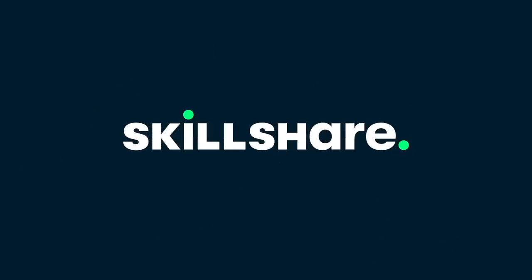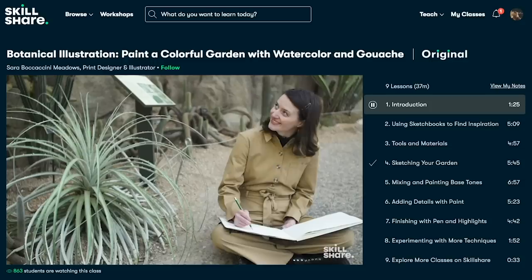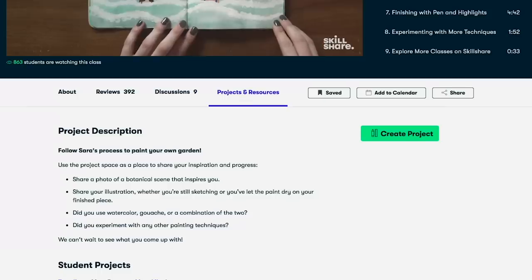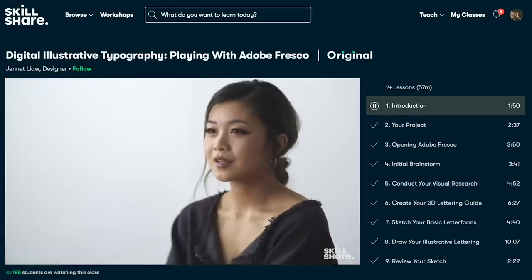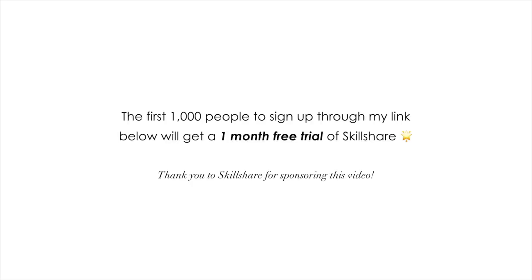Skillshare is one of my favorite platforms for learning. It's an online learning community with thousands of inspiring and creative classes — productivity, entrepreneurship, photography, graphic design, and lifestyle classes like plant care, cooking, and interior design. Whether you want to learn something specific or just explore your creativity, there's so much to choose from and you can also connect with like-minded people. They're kindly working with me on this video, so the first 1,000 people to click the link in the description box will get a one-month free trial of Skillshare. Take any class you want and start investing in yourself.